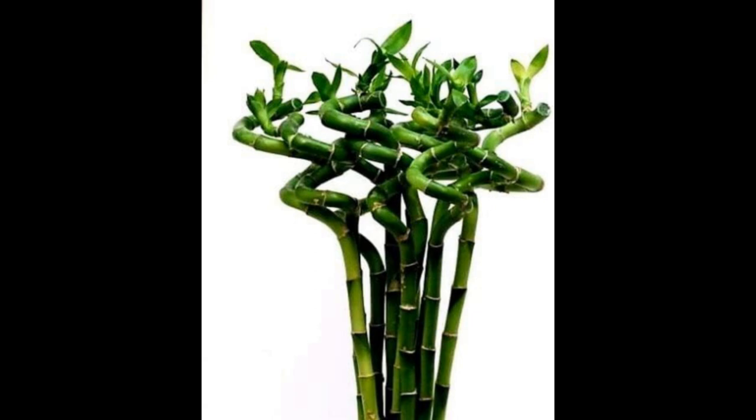One of the remarkable features of Bamboo Palms is their adaptability to indoor conditions. They thrive in low to moderate light and are relatively low-maintenance, making them an ideal choice for both novice and experienced plant enthusiasts.